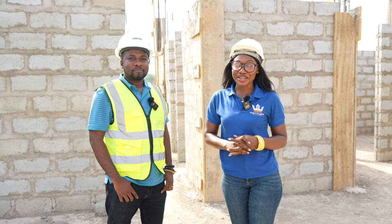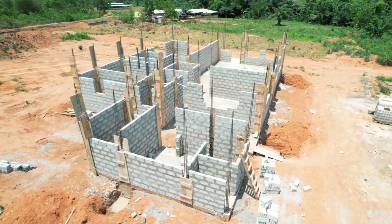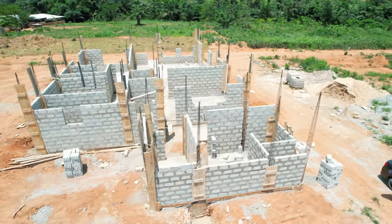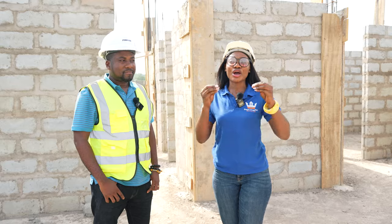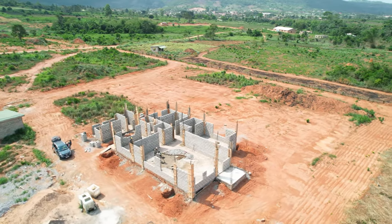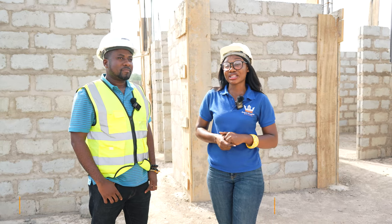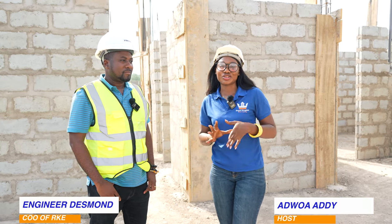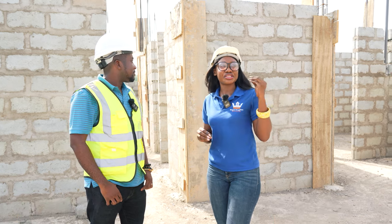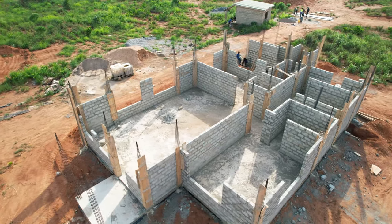Hi everybody, welcome back to the channel. We're on site to take updates on this particular building that's becoming everybody's favorite — we've seen the feedback and comments always asking what's happening. We're going to give you all the updates and look at the stage we're at today. I'm joined by director of engineers Desmond, and he's going to be telling us what's going on. I'm seeing so many things — boards, rods.